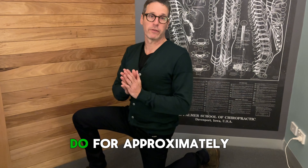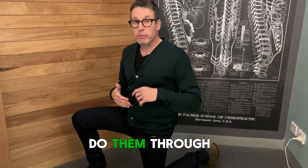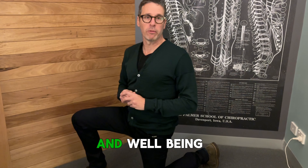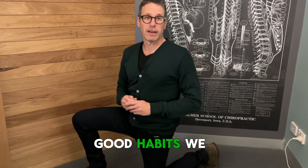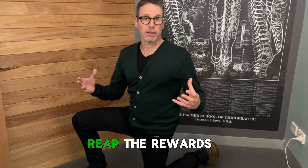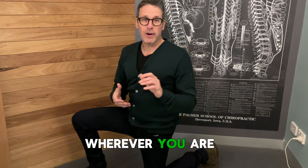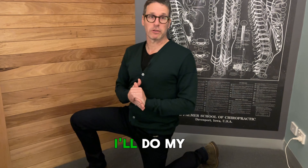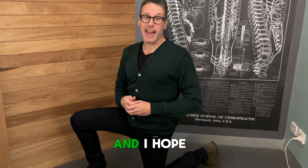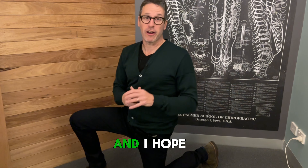These stretches you should also do for approximately 30 seconds each side, and just do them regularly through the course of the day. Like all things with health and well-being, if we get into good habits, follow them through, and are patient — we ultimately reap the rewards, and this is no different. Wherever you are, have a great day. If you have any questions, please comment and I'll do my best to answer them. Stay fit, stay loose, stay agile, stay healthy — I hope this has helped you today.